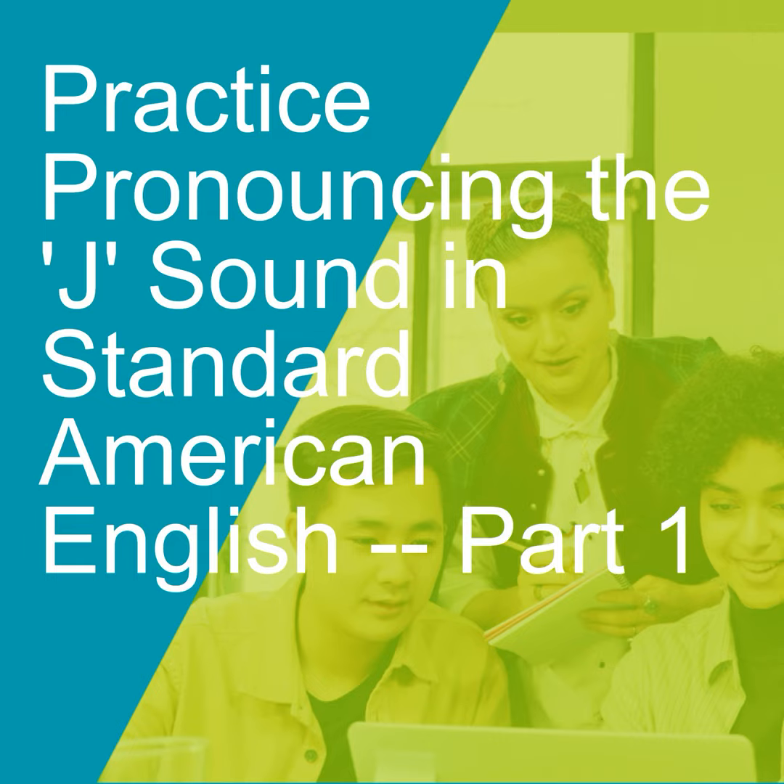Note there are a bunch of ways to spell the J sound in English. Sometimes it's the letter J. Sometimes it's a G. Sometimes it's DG. Sometimes it's just a D. So you'll see this as we go through the practice exercises.